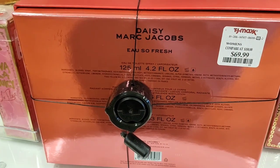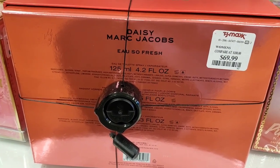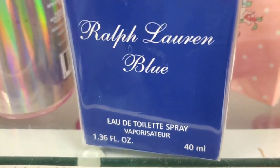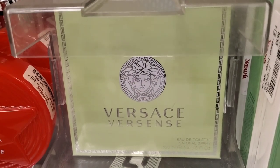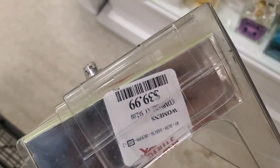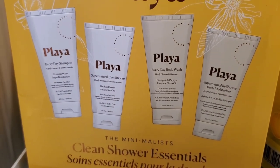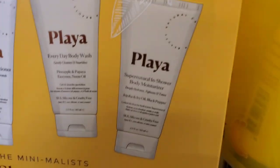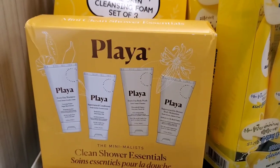They had a new set from Marc Jacobs — the Daisy So Fresh set — with gorgeous packaging, for $70. For perfumes, they had a new one for $29.99 and a green Versace one for $39.99. They also had a set from Playa with shampoo, conditioner, body wash, shower gel, and in-shower body moisturizer included.